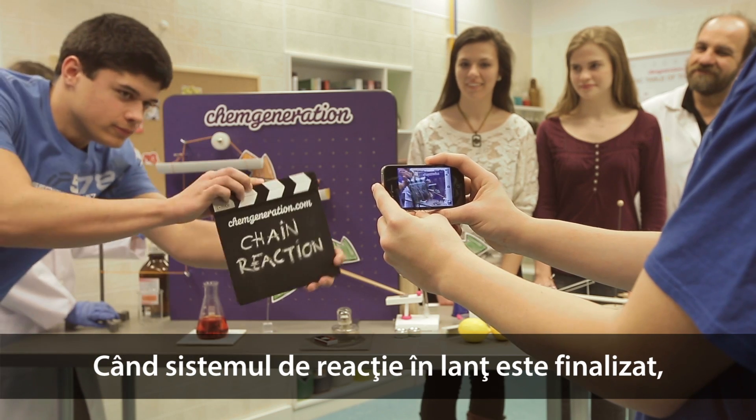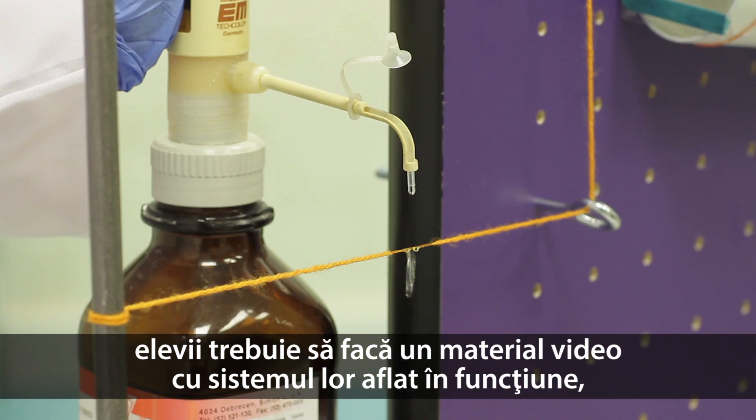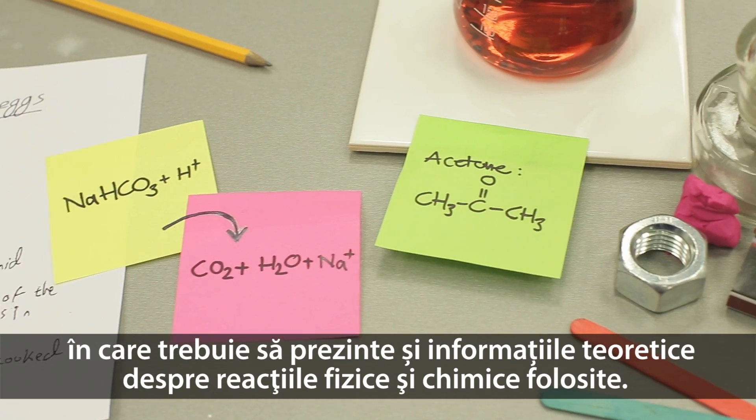When the Chain Reaction Machine is completed, students have to make a video about the machine under operation, in which they also have to present their theoretical knowledge about the physical and chemical reactions used in the machine.